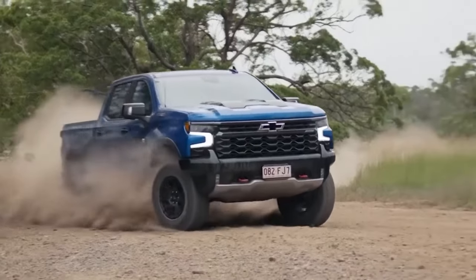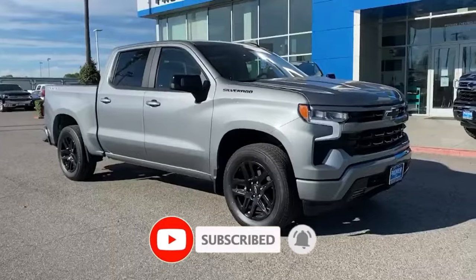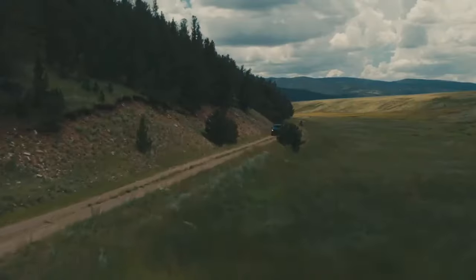And there you have it. Do you think Chevrolet could have done a little better with the performance of the 2024 Chevy Silverado? We'd love to hear from you.